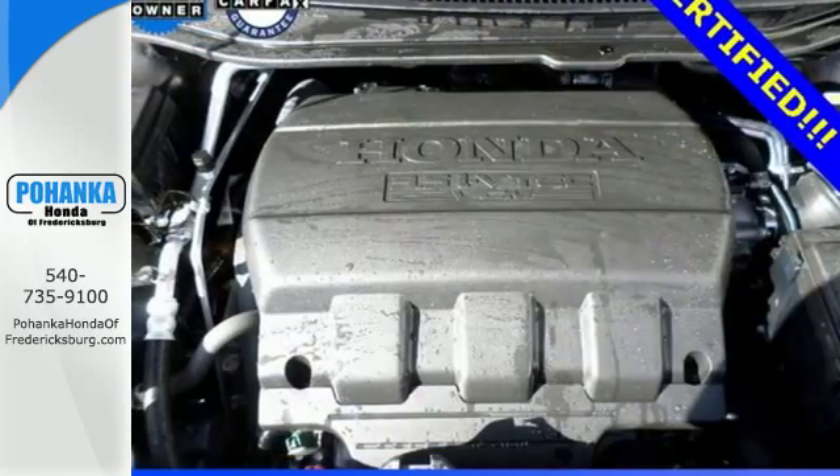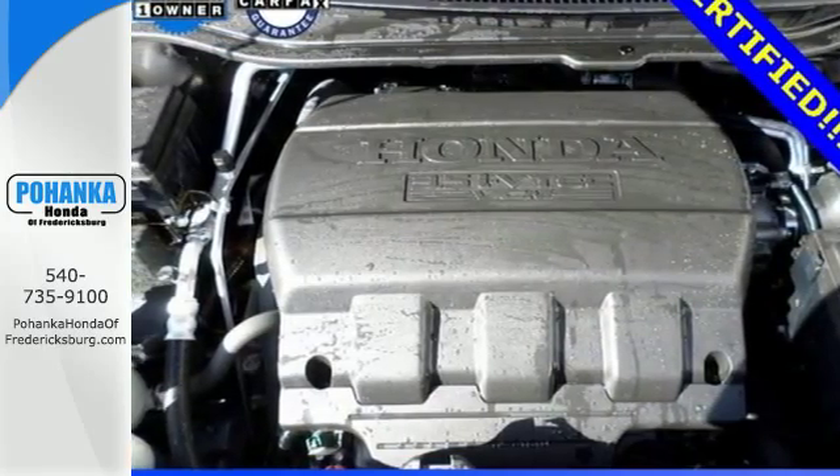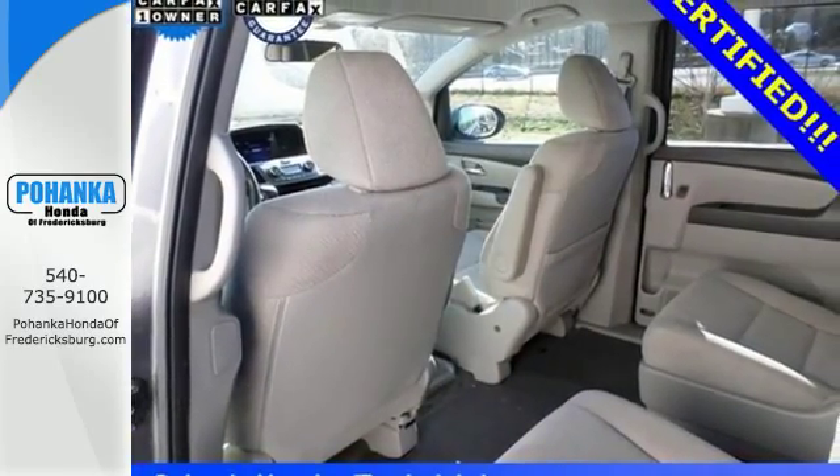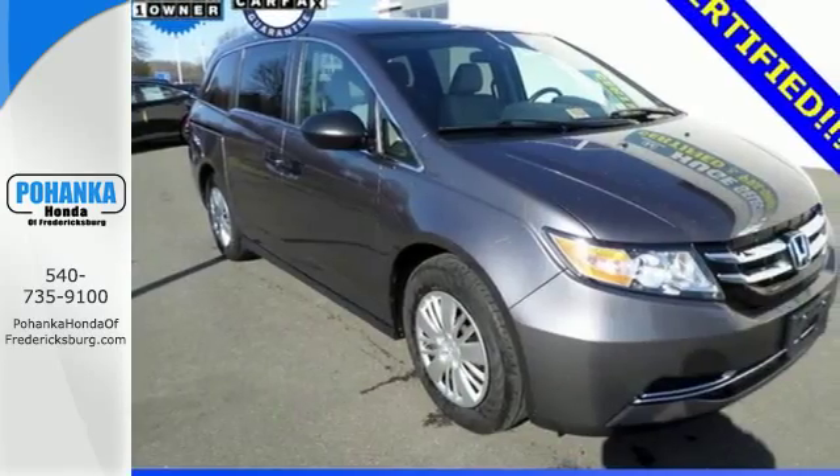And most importantly, peace of mind comes with the rear-view camera, smart vent front side airbags and vehicle stability assist. Pack in the family and go in this Odyssey today.